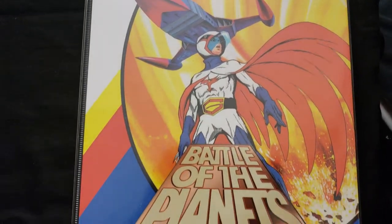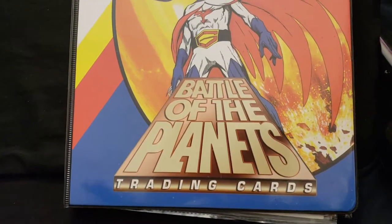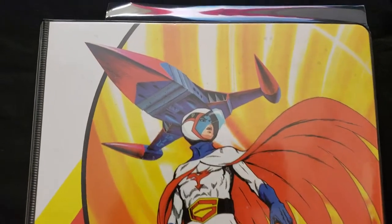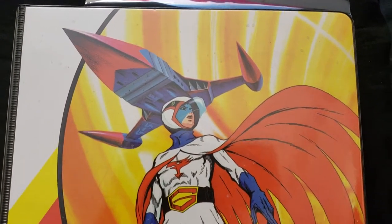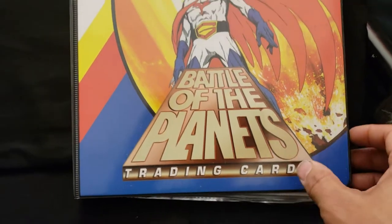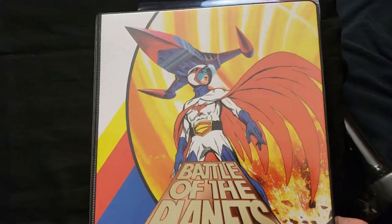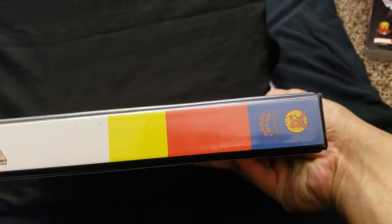I bought this years ago when it first came out. This was for the Battle of the Planets trading cards, but I never got the cards. I just bought the folder, and I never got a chance to get the cards, and I wish I had. I'm not sure what they're worth now. eBay or Amazon might have them. But this is the folder you could order from Previews years ago, from Dynamic Forces.